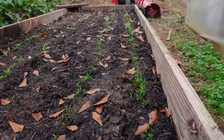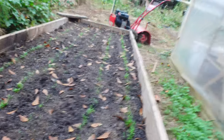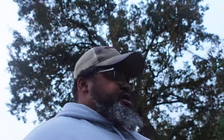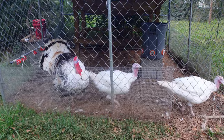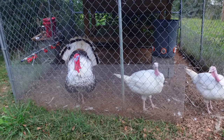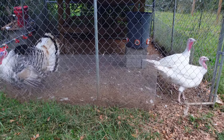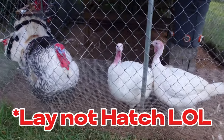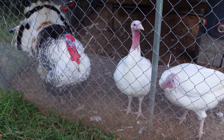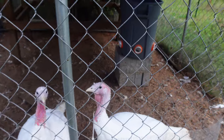Look at my carrots — looking good! These are my turkeys that I am going to keep. They're going to pretty much be the ones that I breed, and they'll hatch out new eggs. Then I'll raise those up and hopefully end up with a good little flock of turkeys.